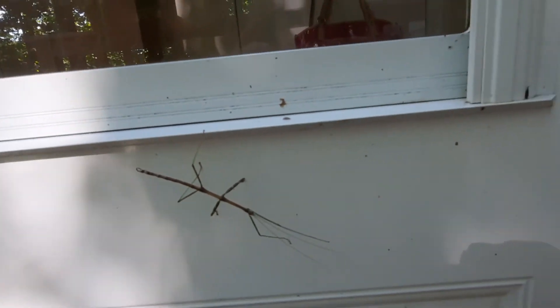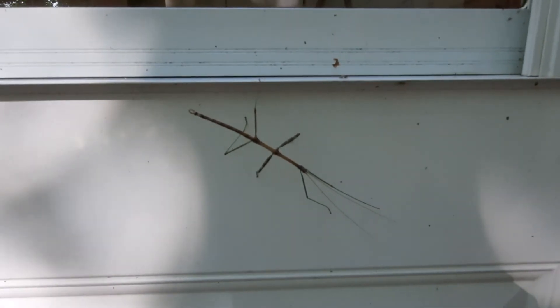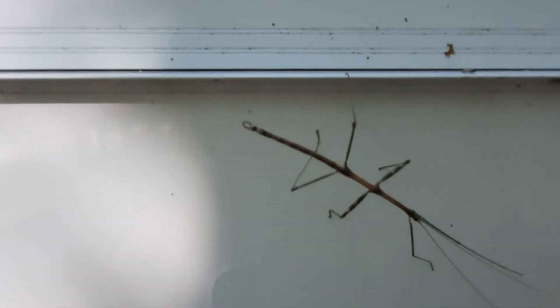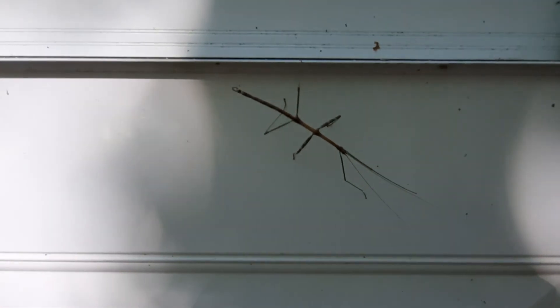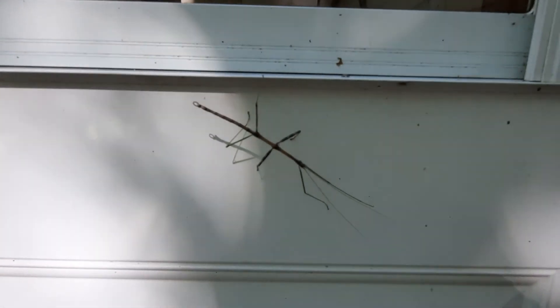All right, I'm going to leave you alone, Mr. Twig Bug. That's so cool! Well, that's my short little video. I have to look up the exact name — I'm just gonna call him a twig bug, but I'm sure he's got a proper name. That's my surprise for today, I hope you enjoyed it, bye!